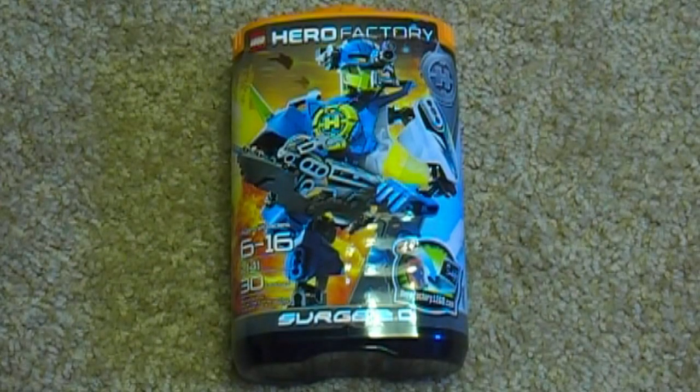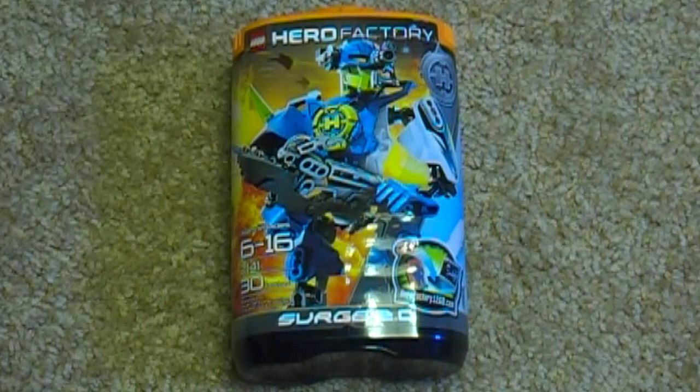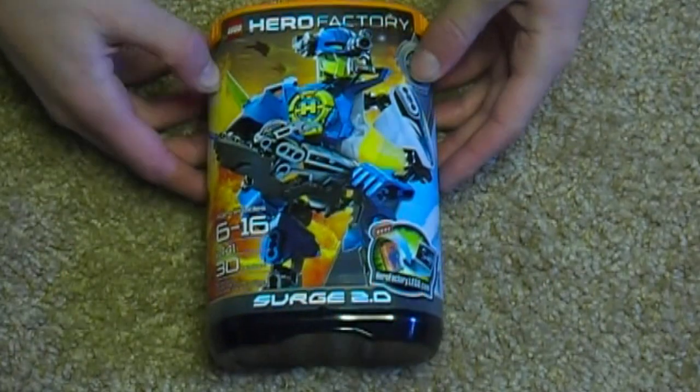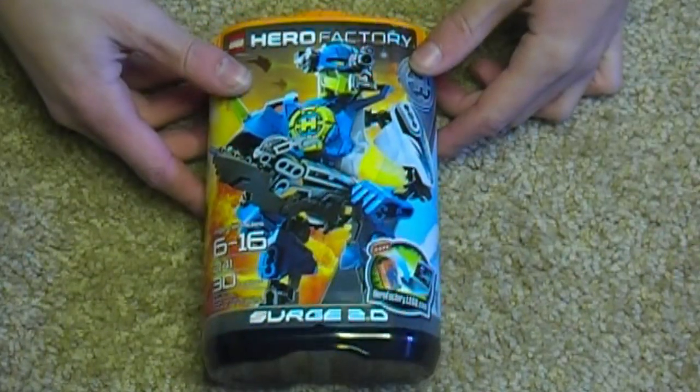Hey guys, this is Legomation Studio here with another Hero Factory 2.0 review. If you haven't watched my last review of Furno 2.0, I'm doing like what I did last summer where I'm reviewing three heroes, just a handful of Hero Factory sets, two villains, and then the main villain. They don't even have any vehicles this year, so I won't be looking into those.